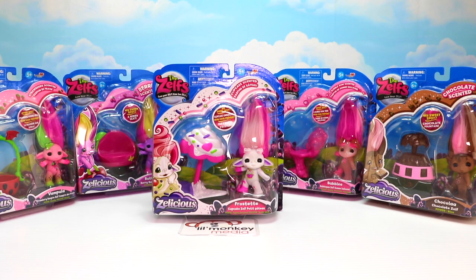Welcome back, Little Monkey fans. It's Madison and Carrie here. Today, we're going to go way up to the treetop toy box for a delicious Zelf's opening. We have six Zelfs and they're actually scented.